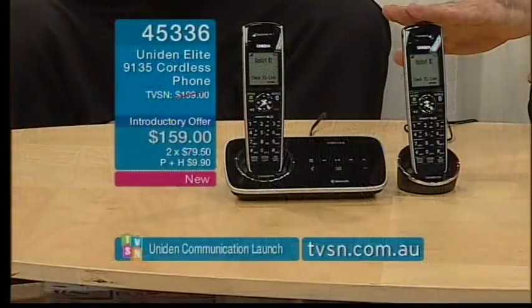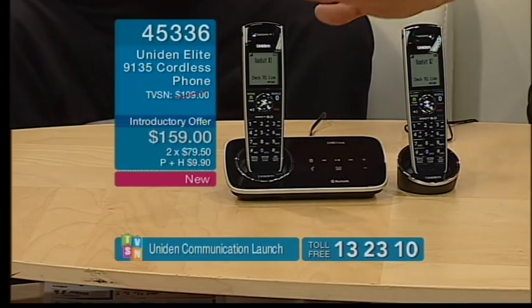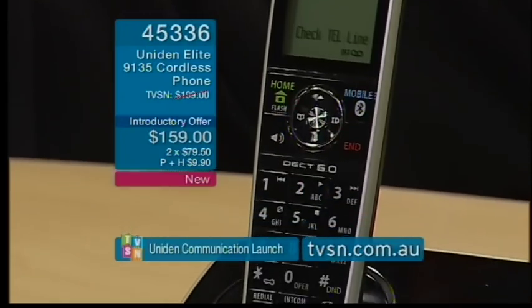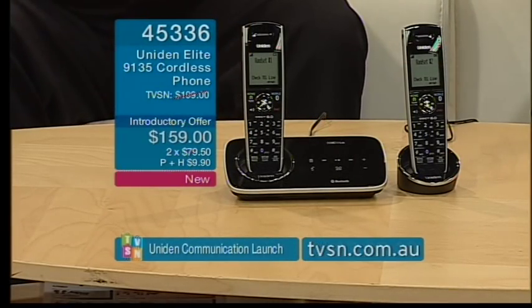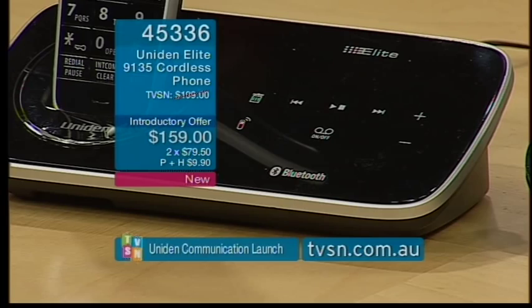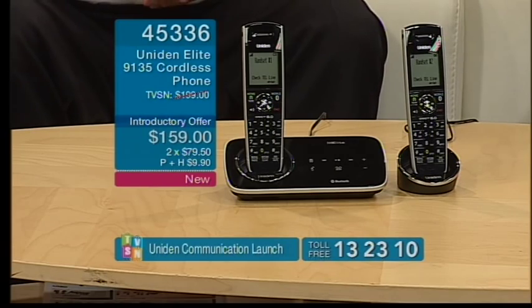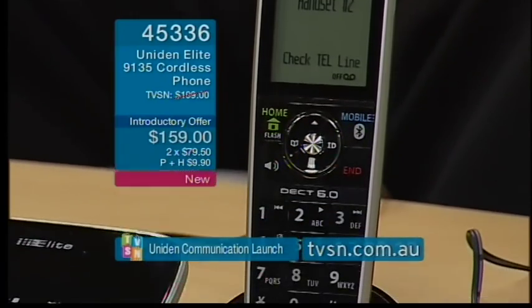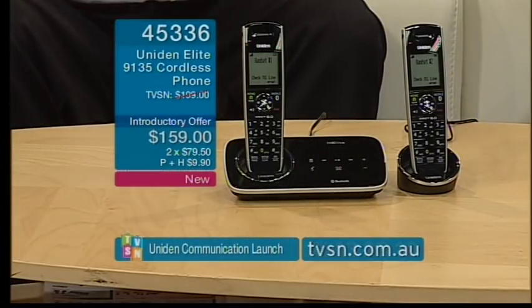Let's start with our Uniden Elite cordless phone — item 45336 at $159. You get two handsets and an answering machine with a lot of features. Mobile phones are so popular these days and pretty much every mobile phone has Bluetooth. That allows connectivity with other devices, and this product innovates by letting people integrate their mobile phone with a home phone.